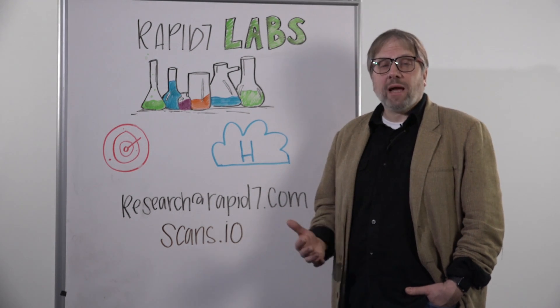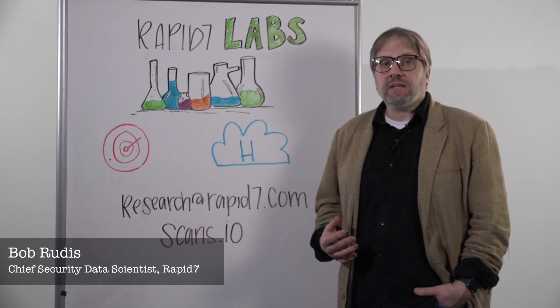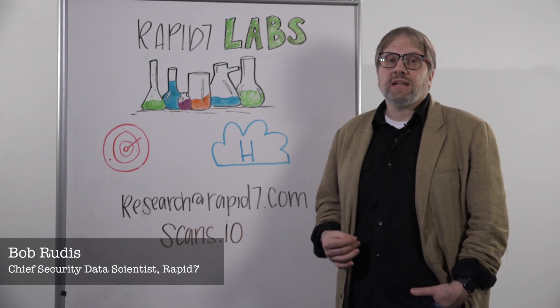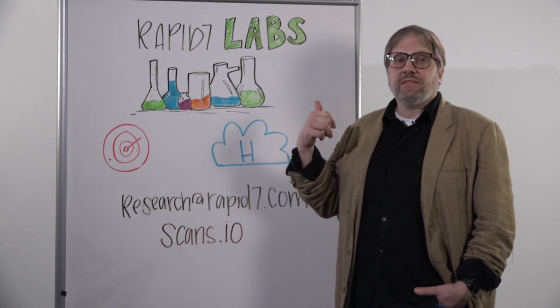Hey folks, welcome to Rapid7's Whiteboard Wednesday. I'm Bob Rudis, Rapid7's Master Chief Data Scientist, here to talk to you about one of our most important community resources, Rapid7 Labs.